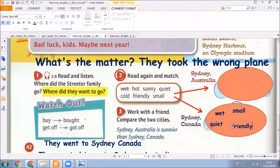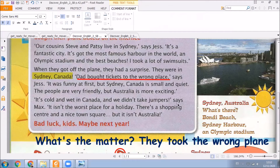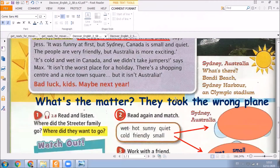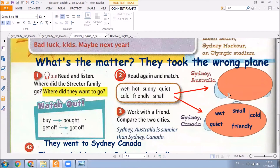And remember that Sydney, Canada is cold too. So we are going to write cold. What about Sydney, Australia? If Sydney, Canada is cold, we are going to say that Sydney, Australia is hot. And here we use this adjective over here.